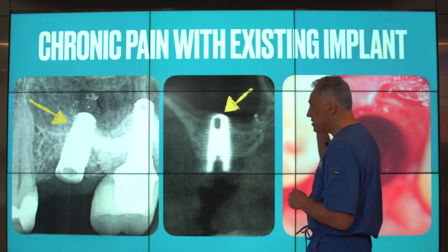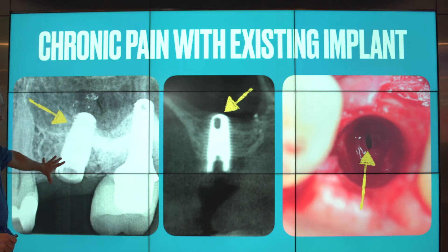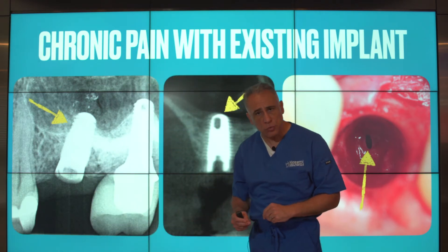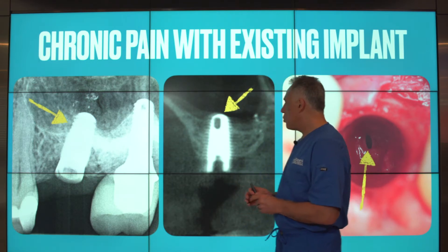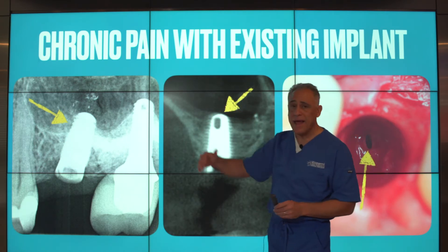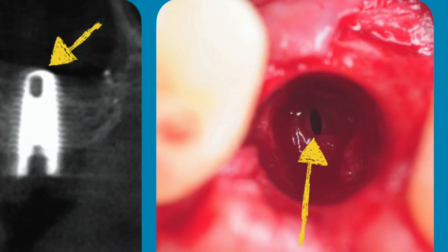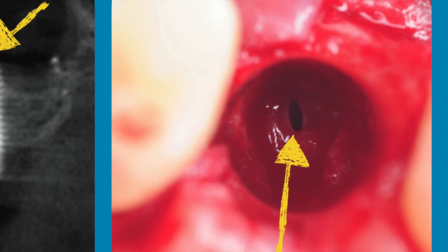Let's take a look at a patient who presented with chronic pain with an existing implant. This patient had chronic discomfort due to peri-implantitis and loss of bone, and the implant had to be removed. Before the removal, we did a diagnostic cone beam CT scan, which shows us the close proximity of the implant to the sinus. This clearly did not have the minimum two millimeters of bone. When the implant was removed, we immediately noted a sinus perforation, which had to be repaired at the time of the procedure.